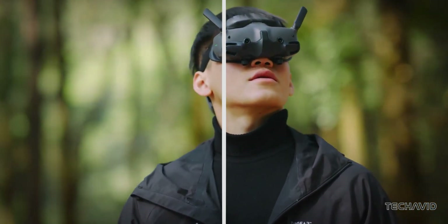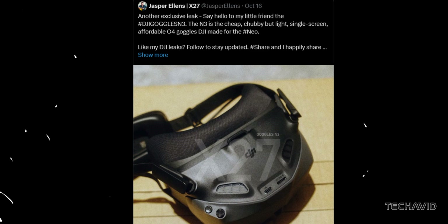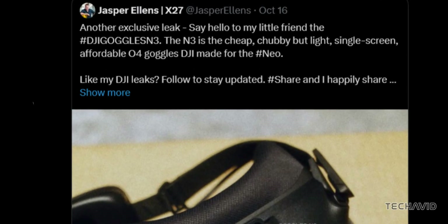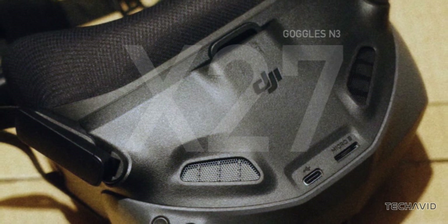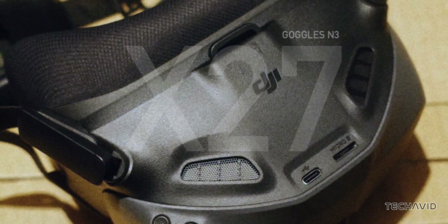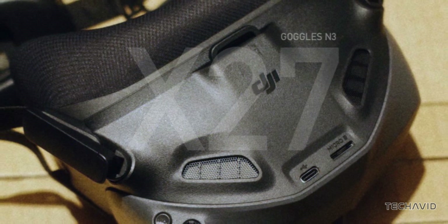So, what are we working with? First off, this single-screen headset comes in a compact, chubby but light design. Don't let the looks fool you though — these Goggles are built for comfort, especially if you're planning on long flight sessions. Plus, that dark exterior and bold DJI logo gives it a sleek, no-nonsense vibe.